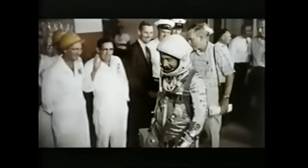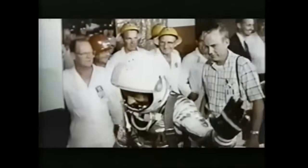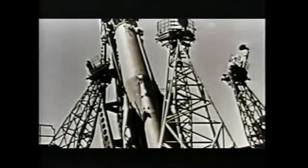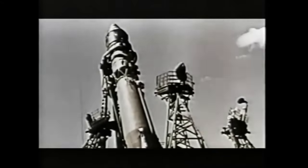The pilot was to be Virgil Gus Grissom with John Glenn as the backup pilot. With the Soviets preparing to repeat the orbital flight of Yuri Gagarin with Vostok 2, which would launch at the end of August, the flight of Mercury Redstone 4 was first planned for July 16th, then July 21st, 1961.